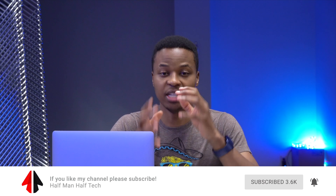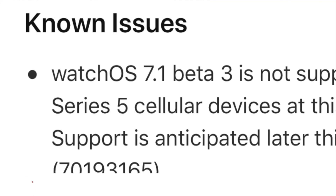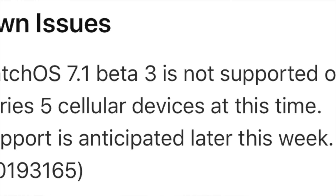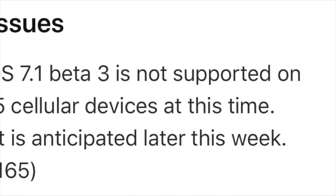On the Apple website, Apple didn't mention why the Series 5 cellular is not supported, however they did mention it's anticipated to be supported by the end of this week. So if you have the cellular version of the Series 5, look forward to this update towards the end of the week — right now you won't see it.